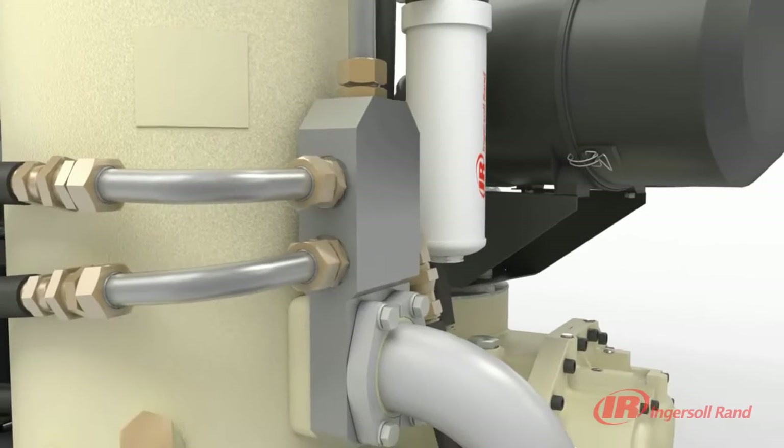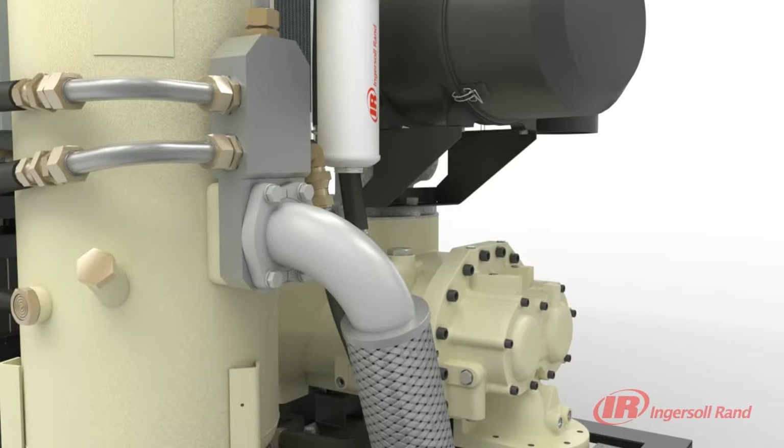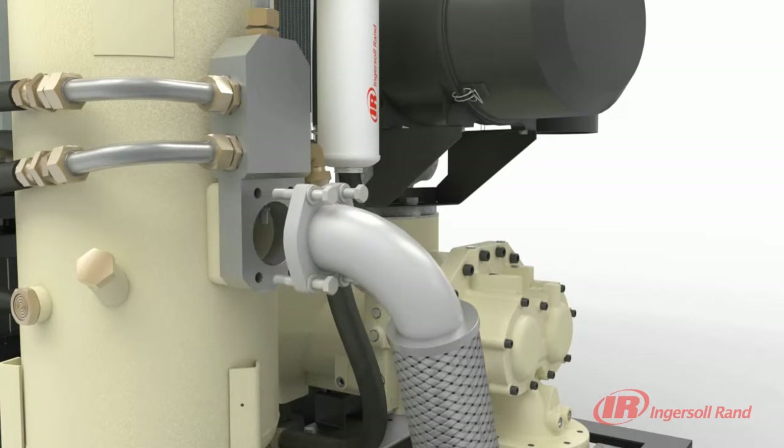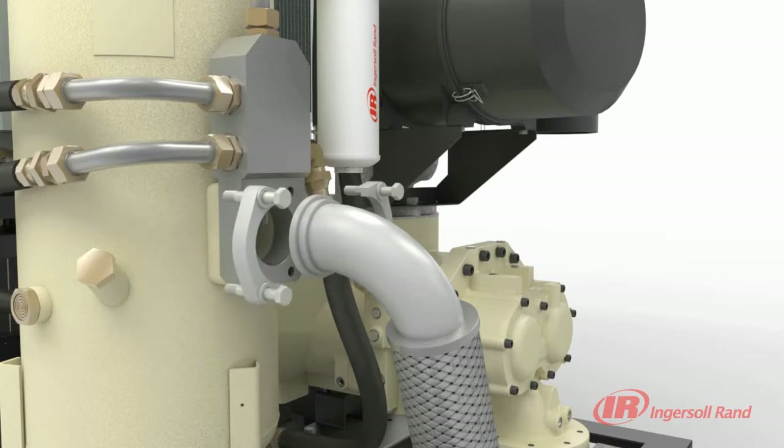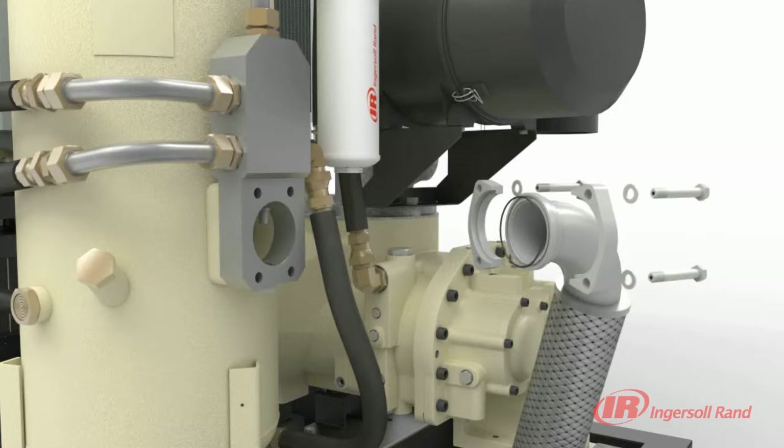Because the sealing surfaces are flat and perpendicular to the connection, the elastomeric seals are compressed to form a tight, positive seal, virtually free of distortion. This O-ring face seal design allows for practically unlimited reconnections.